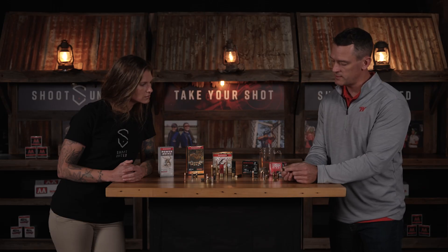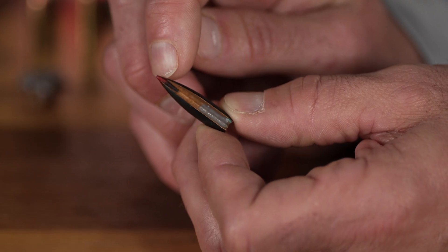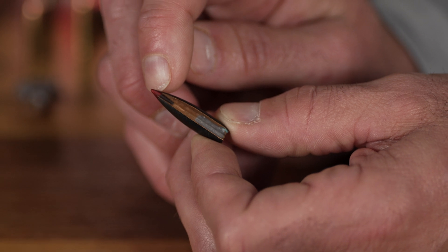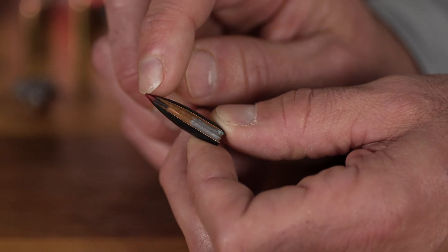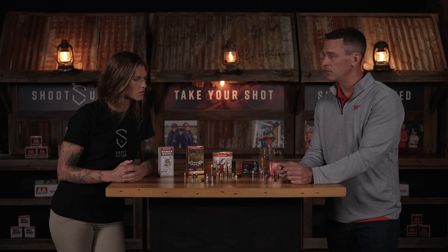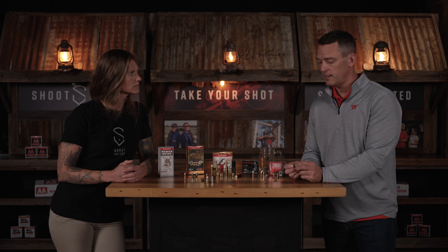Let's take this AccuBond bullet as an example — it has multiple materials in it. Down here in the base, that's a lead core swaged into the base of the bullet. Then you have a copper jacket that goes entirely around the bullet, with a polymer tip on top. So three different materials make up this one bullet, which highlights the engineering and the variety of materials that go into achieving the performance we're looking for.